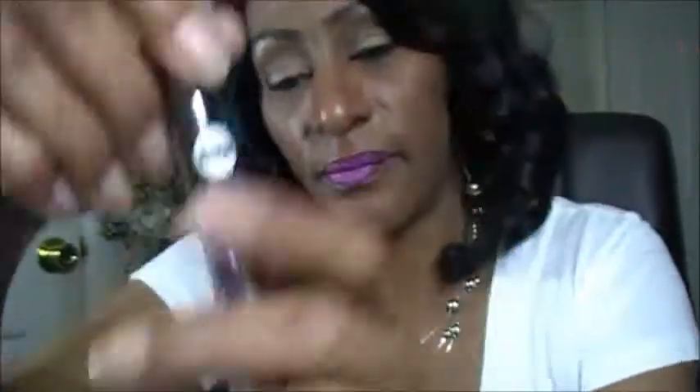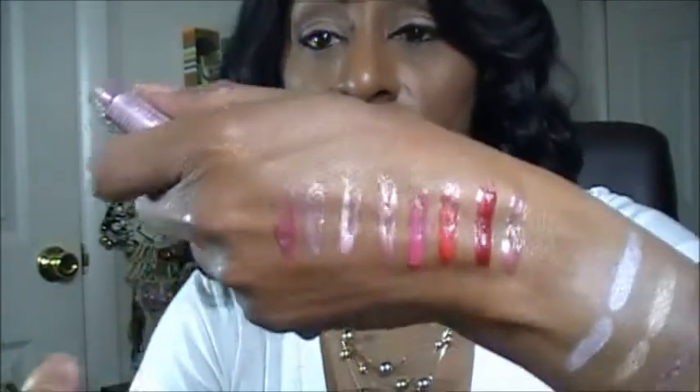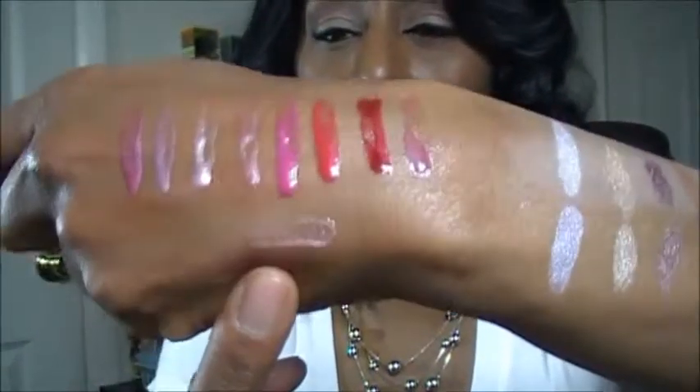This next one is called Lilac, and there is Lilac. Two more and then we're done. This next one is called Mauving All Night, and here is Mauving All Night. The very last one is called Gold With Me, and here is a swatch of Gold With Me.